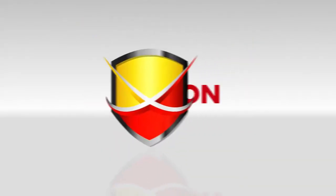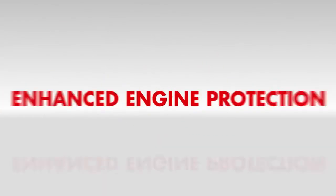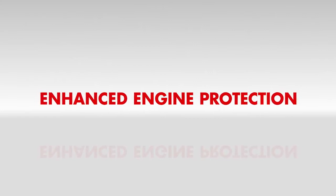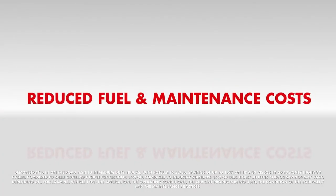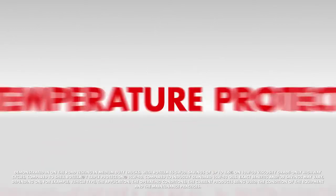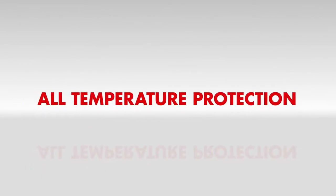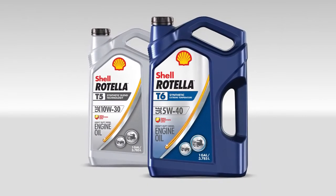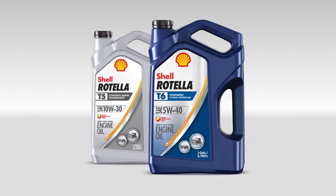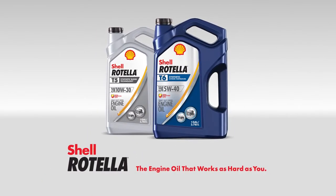Triple Protection Plus technology was designed to provide enhanced engine protection, long oil life, reduced fuel and maintenance costs, and all temperature protection, resulting in lower total cost of ownership. Shell Rotella with Triple Protection Plus technology — the engine oil that works as hard as you.